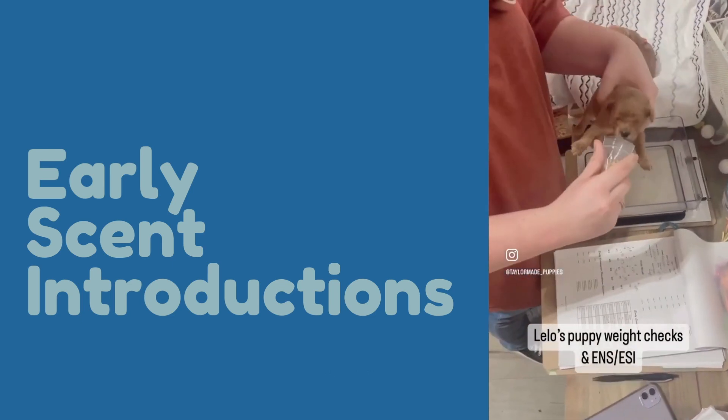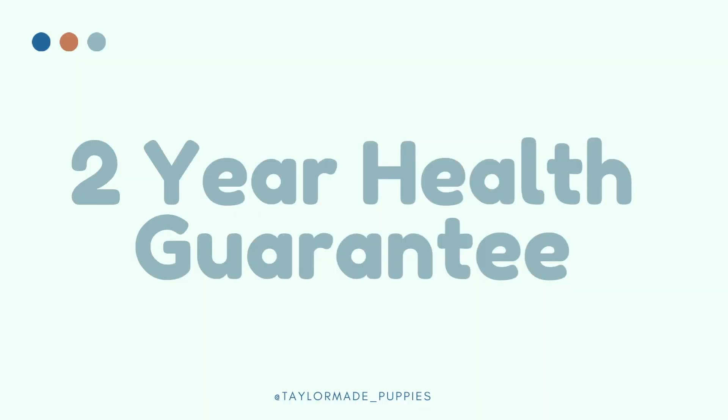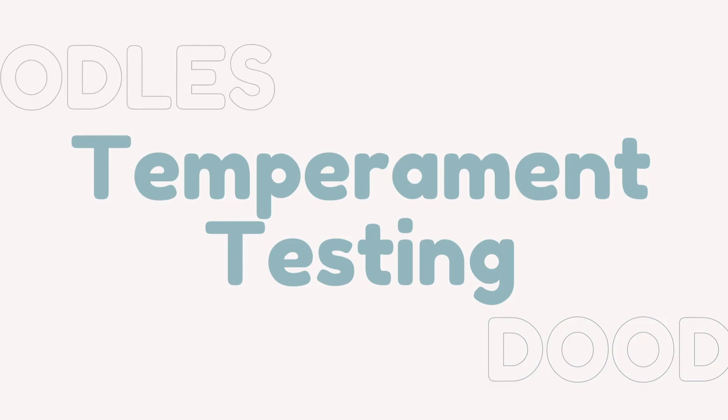Early scent introductions improve nose awareness and confidence in our puppies. We are proud to offer a two-year health guarantee because we know our puppies come from health-tested parents and are passing along the very best genetics.